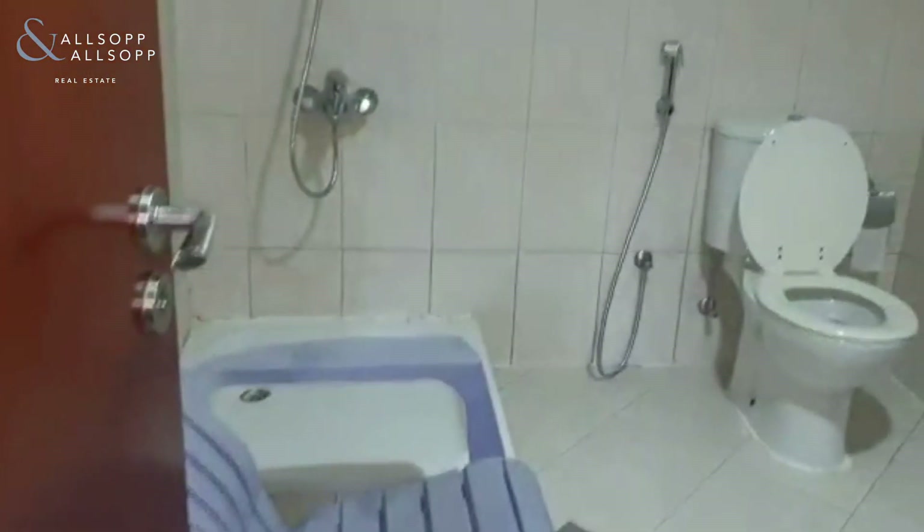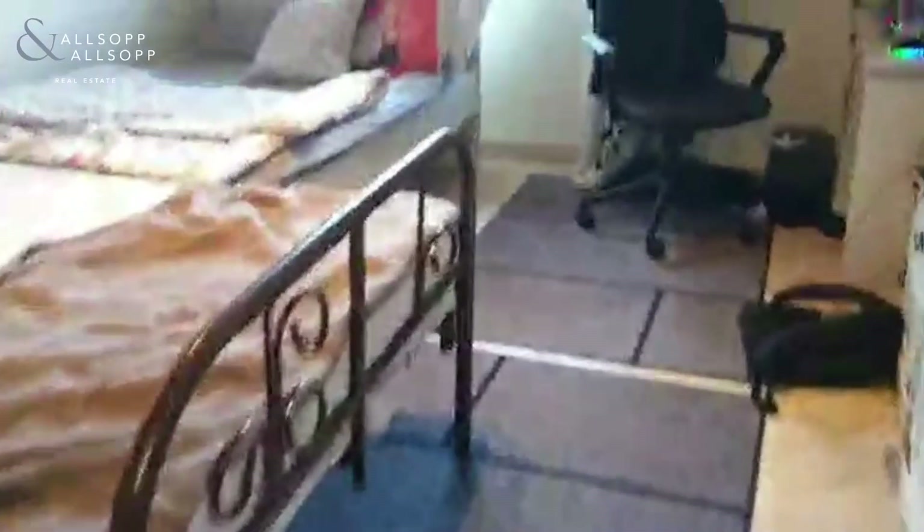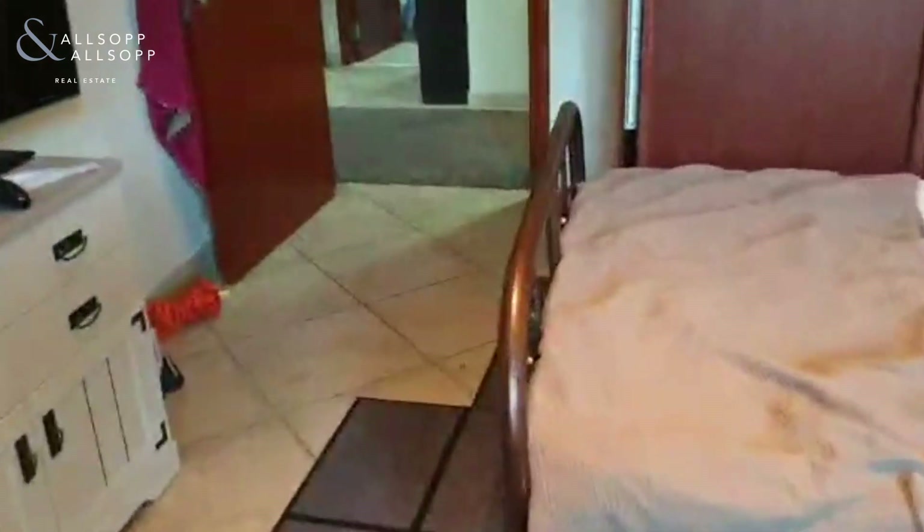Straight through here is the maid's bathroom with the shower. The first bedroom is just here. And here you have the laundry room.